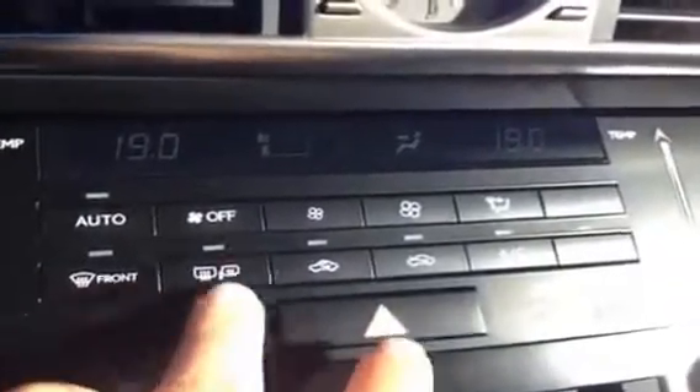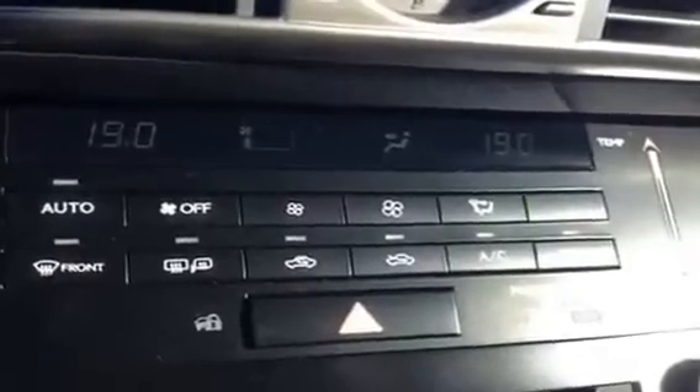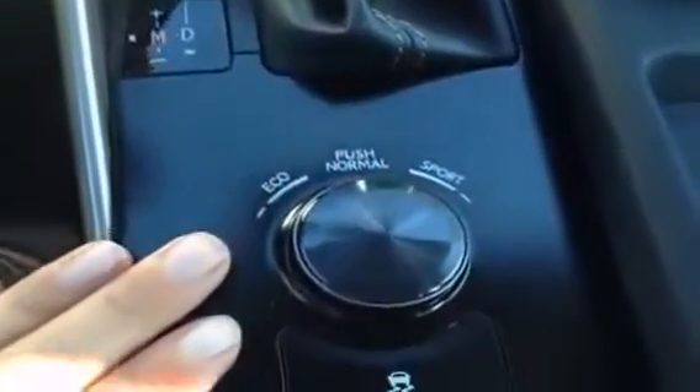Front and rear defrost with side mirrors heated as well. You have your eco mode, normal mode and sports mode, and ABS traction control.